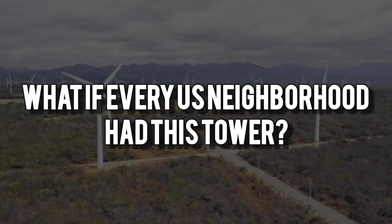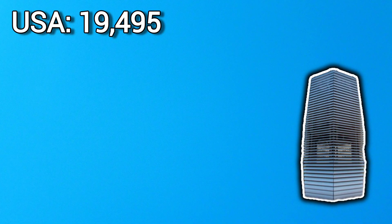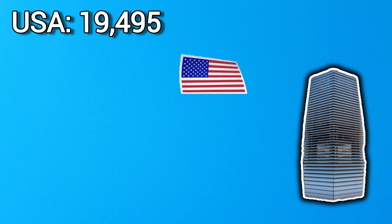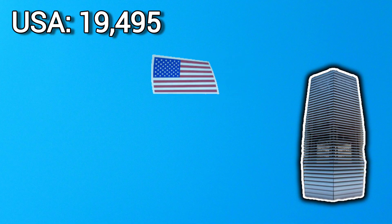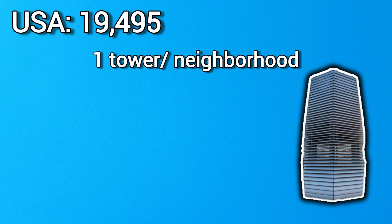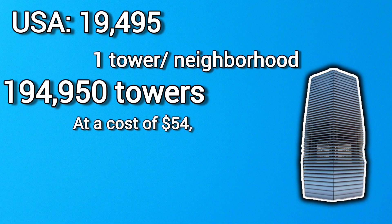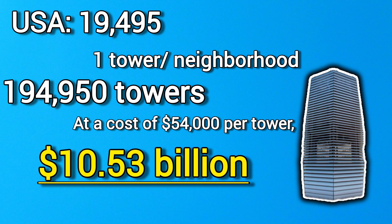What if every neighborhood in the US had its own smog-free tower? The US has about 19,495 incorporated places, including cities, towns, and villages, according to the US Census Bureau. If we install one tower per neighborhood, assuming an average of 10 neighborhoods per city, we would need about 194,950 towers. At a cost of $54,000 per tower, the total investment would be approximately $10.53 billion.